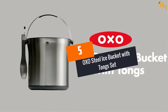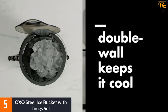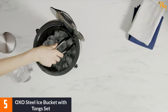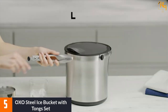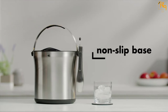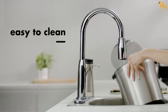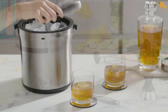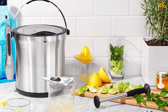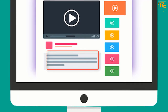At Number 5: OXO Steel Ice Bucket with Tongs Set. Whether you are serving classy cocktails or chilled lemonade, fresh ice cubes should be a frontier for you. One way to keep them perfectly well is by having the OXO Ice Bucket. This stainless steel ice bucket has a double wall construction that keeps cold inside and prevents condensation. Its bottom channels catch melted ice and keep it away from remaining whole cubes. It features soft, comfortable non-slip grip on the handle, and its lid is clear to reveal the level of remaining ice. Tongs are dishwasher safe, although the bucket should be handwashed for effective results. Check the description for more information and the latest price.